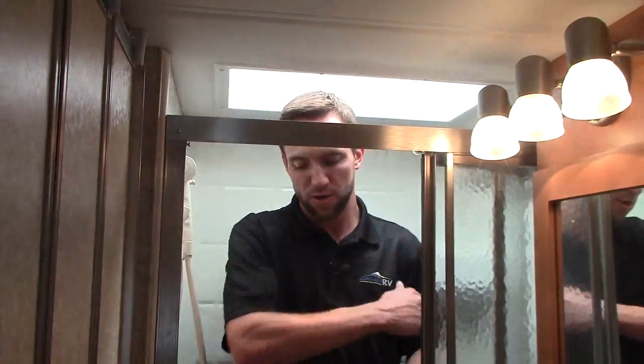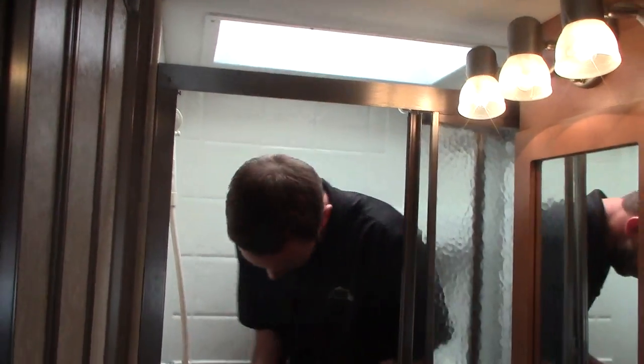Back here is the commode area where you get to take a look at the porcelain toilet — not that goofy plastic. And again, I'm six foot plus and I can still get into this shower. Really nice, easy, compact.